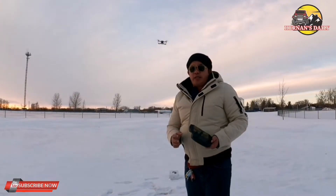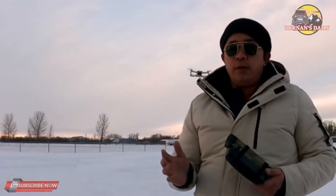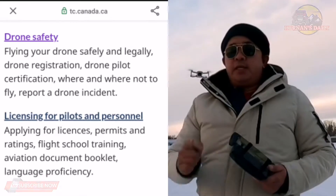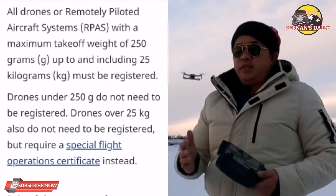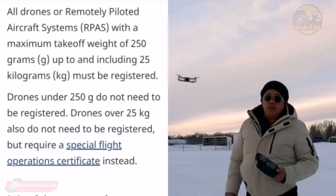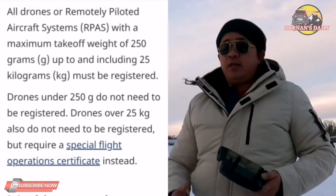Hi, are you planning to buy a drone? Here in Canada, if you are planning to buy a drone, it's not that easy because you need to register it at transportcanada.ca — but that applies if your drone is 250 grams and above, up to 25 kilograms. But with this kind of drone I have here behind my back, you don't need to register it or provide a license for it.